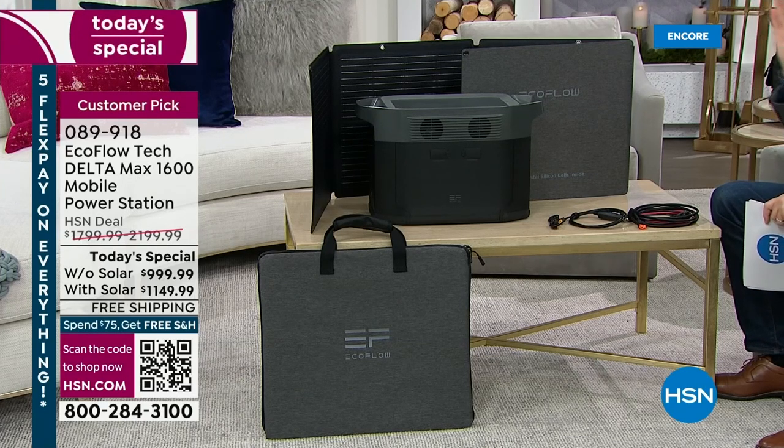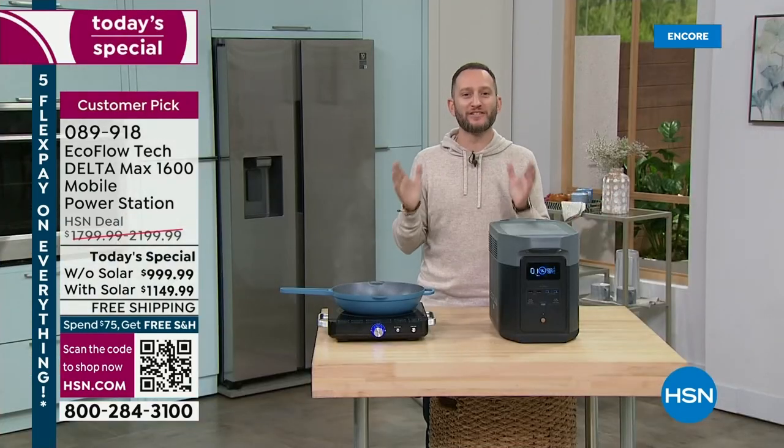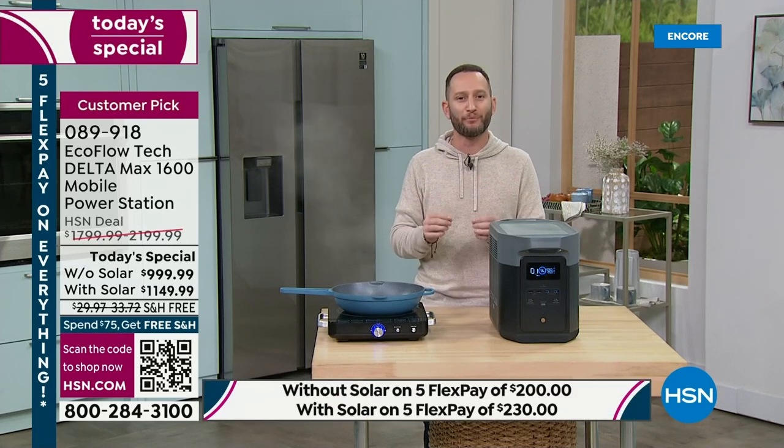Let's make sure we are prepared. The man with the plan, Mr. Justin Hyatt, voice of EcoFlow and HSN, is here tonight. It's exciting to kick off 2023 with a plan. It's not a matter of if, it's a matter of when we lose power. This is for everybody because it's simple and easy — no pull crank, no gas, no emissions, no maintenance, nothing to worry about. One touch of a button turns the unit on and off.